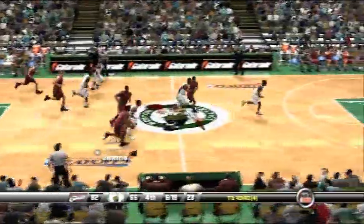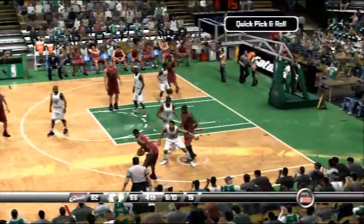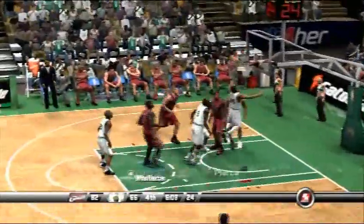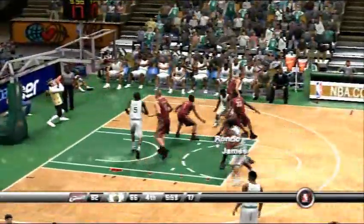The pass to Pierce — stolen by James. Oh, quick hands. He grabbed the ball right out of the air and picked it off. James hangs in the air. Pierce pulls it in off the glass. It's only a beautiful move if the shot goes in — there's no such thing as a highlight reel play on a missed attempt.